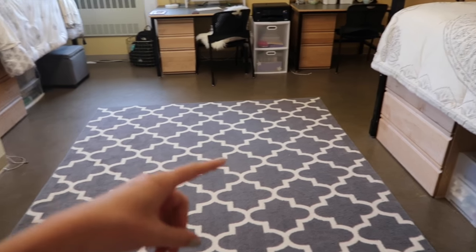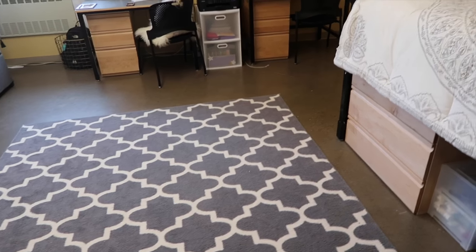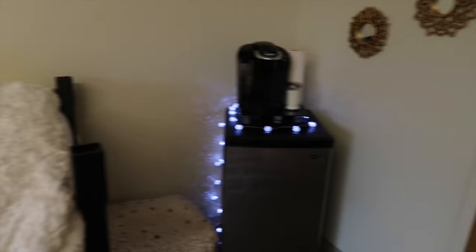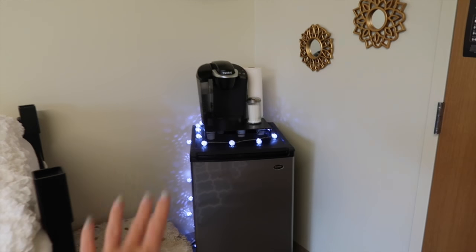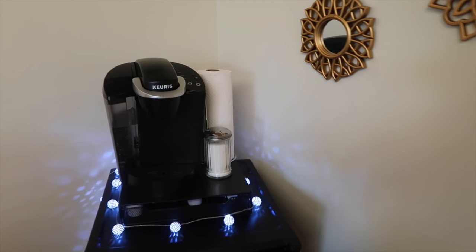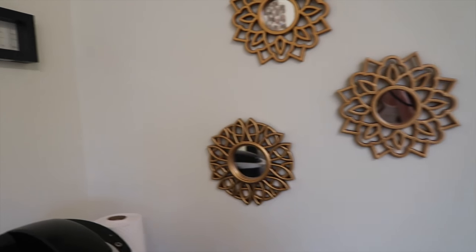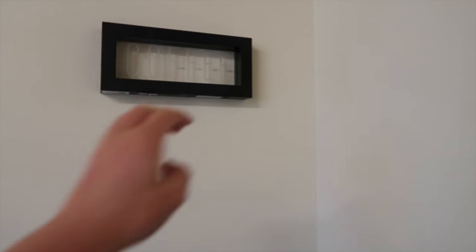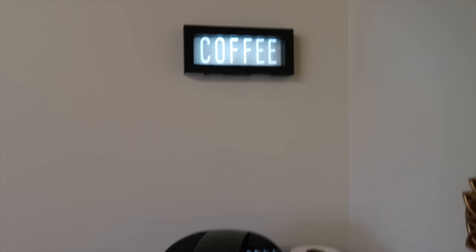If you have any questions about where anything's from, go watch my dorm haul video — I'll link it up here and down below because I explain pretty much where everything's from. Over in this corner we have our fridge and our Keurig — kind of our kitchen-y setup. We got these really cute gold mirrors from Home Goods, and a cute sign that lights up that says coffee.